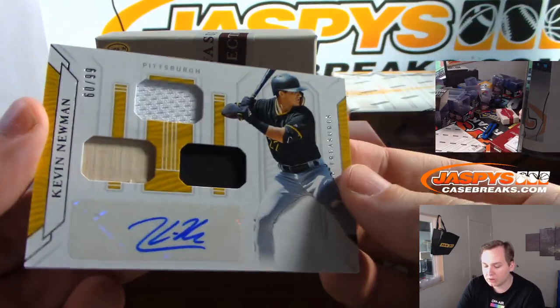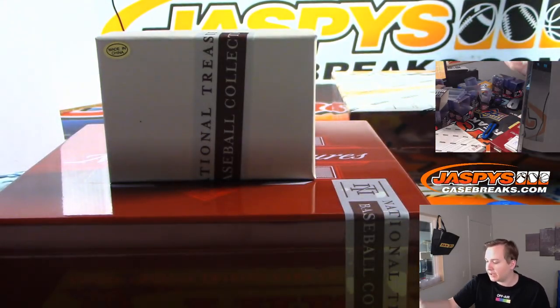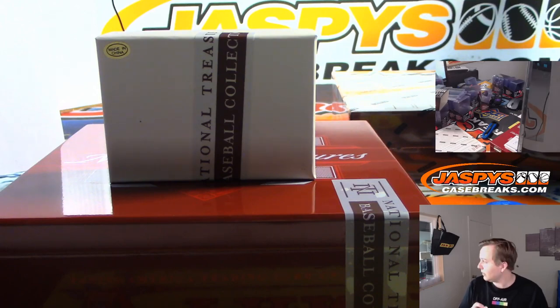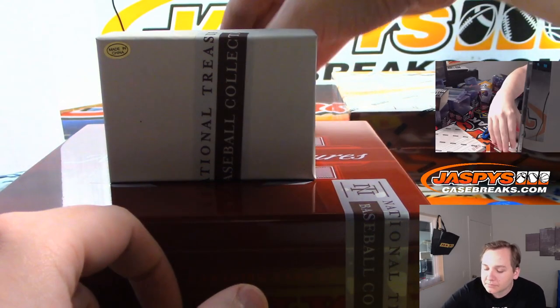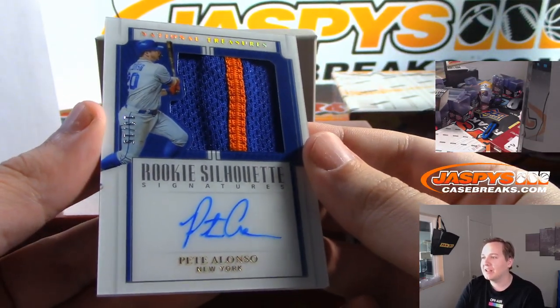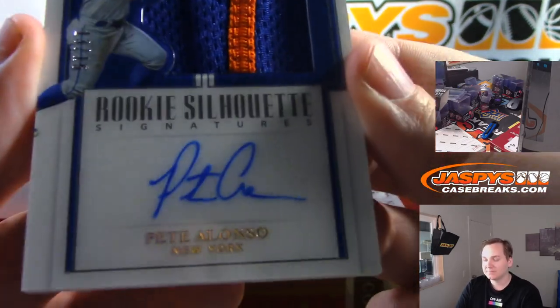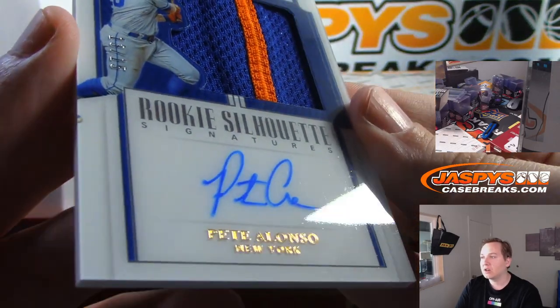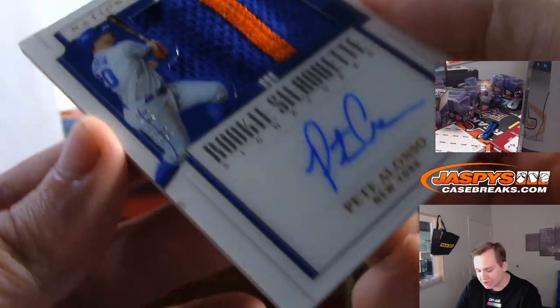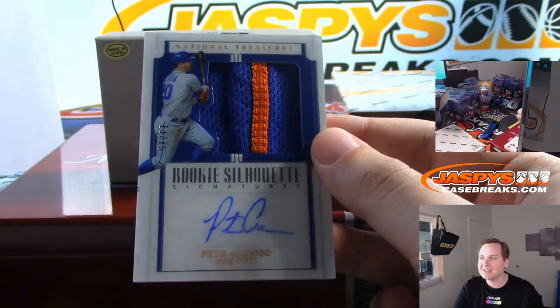There is Kevin Newman to 99 — triple relic and autograph going out to the Pittsburgh Pirates, Chris Miller. We got another acetate auto coming up — Pete Alonso, number 15, rookie silhouette signatures, two-color patch, right on the card, acetate finish, numbered 13 of 15. What a break for the Mets and Bruce!